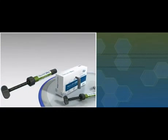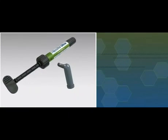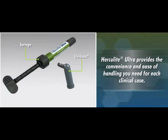Available in both syringe and unidose delivery systems, new Herculite Ultra provides the convenience and ease of handling you need for each clinical case.